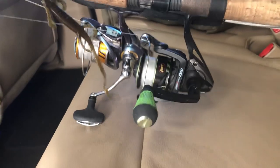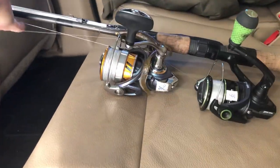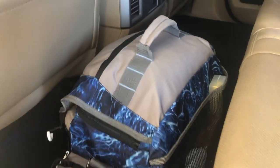The rods are in first, then we got the tackle back. Get in there buddy — camera bag slides in. Yeah, let's do this.